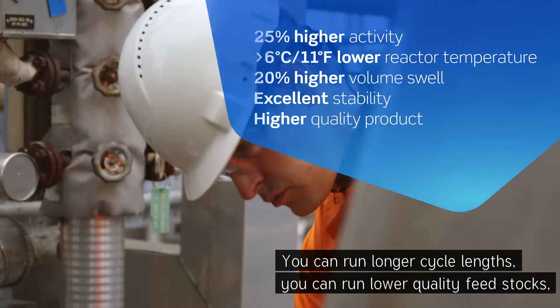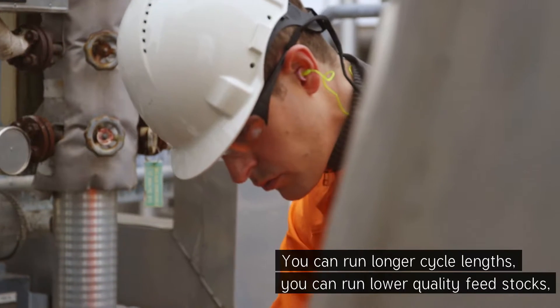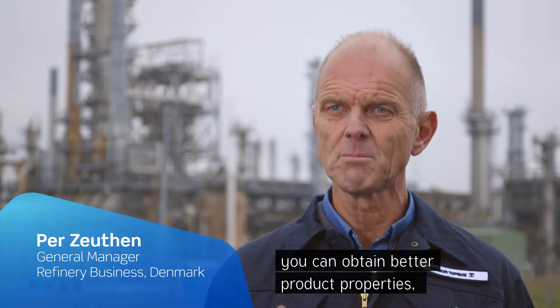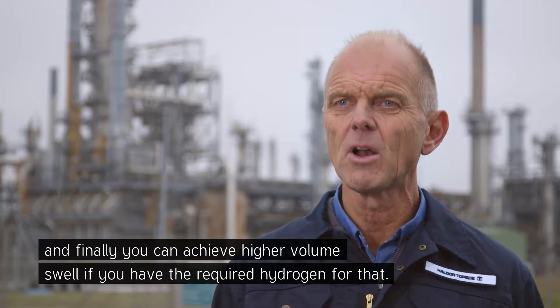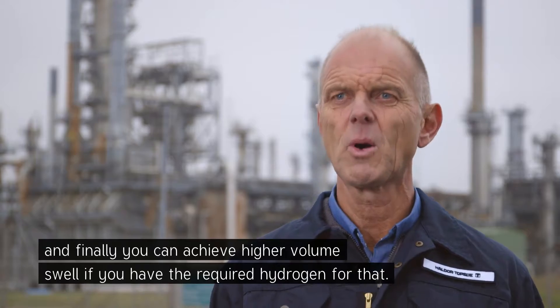You can run longer cycle lengths, you can run lower quality feedstocks, you can obtain better product properties, and finally you can achieve higher volume swell if you have the required hydrogen inlet.